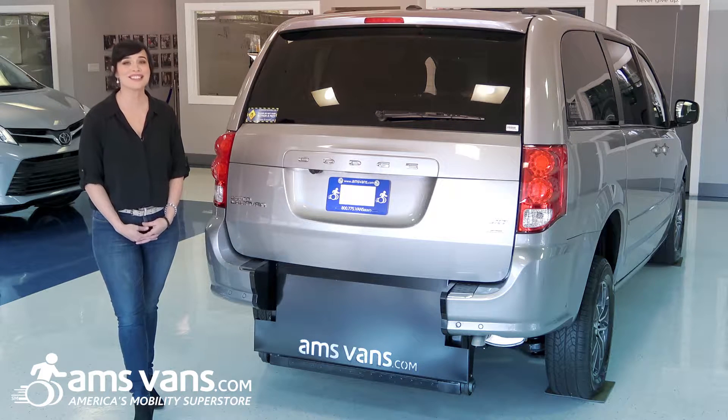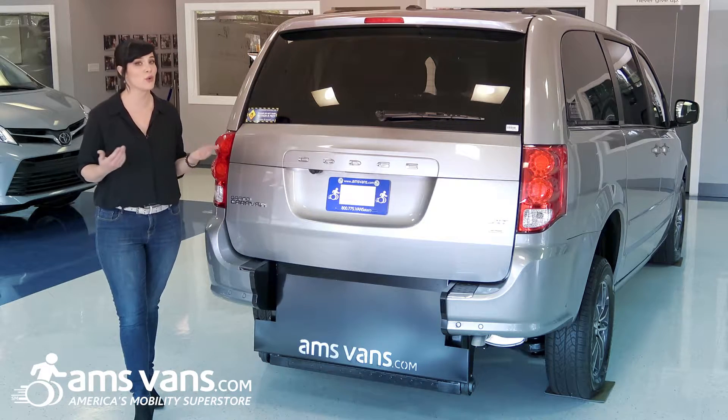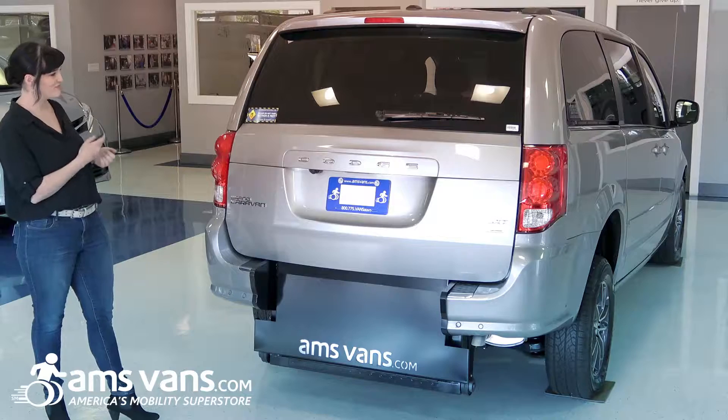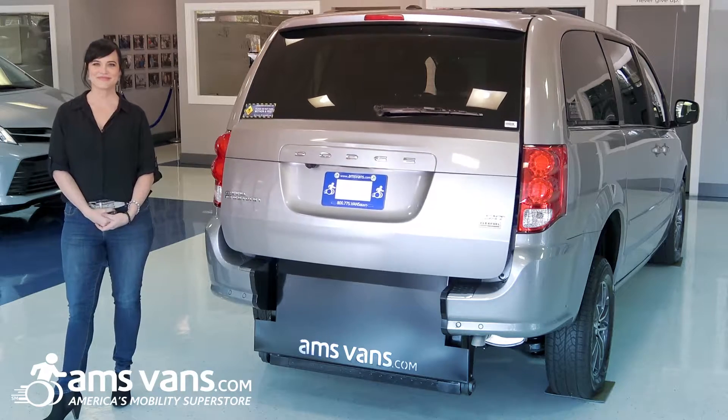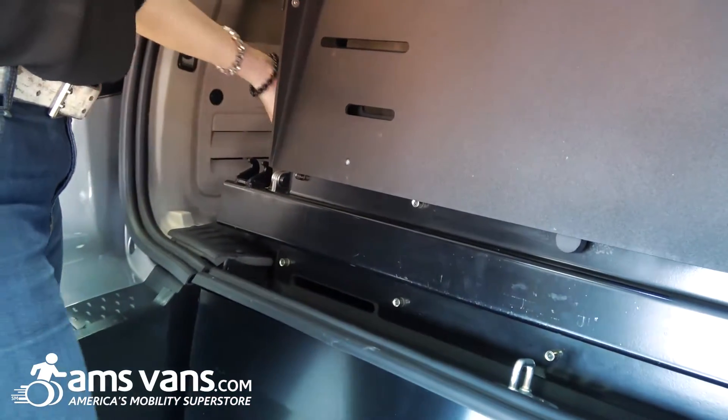At AMS Vans, we build and sell wheelchair accessible rear and side entry conversions in Toyotas, Fords, and more. This is one of our newest and most affordable conversions, a rear access Dodge Grand Caravan.